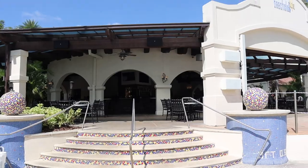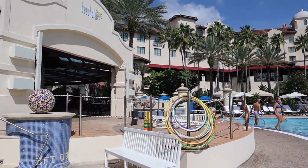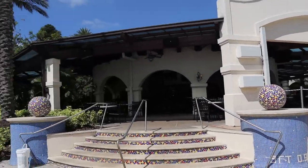We have the Beach Club right here. You can eat here — it's a bar as well. And if you're just hanging around the pool, there are plenty of servers that will come over and take your order.